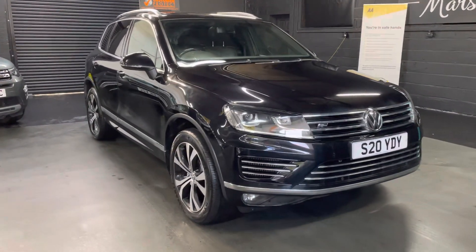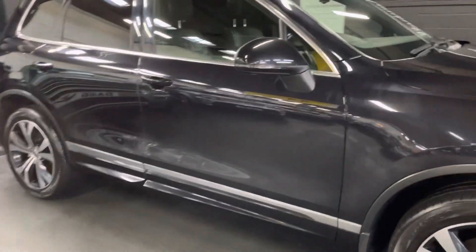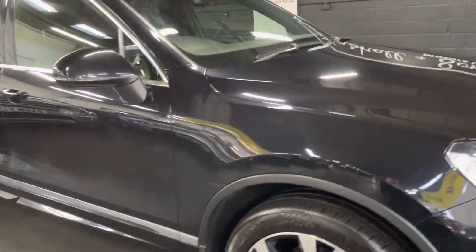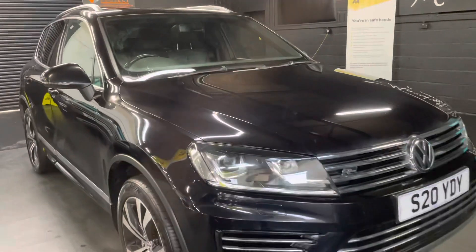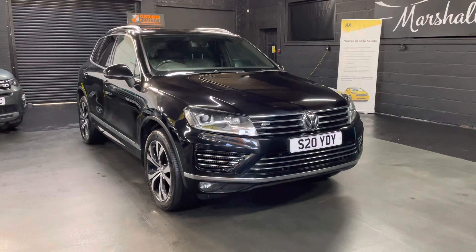It is a cold morning, so there's a bit of condensation on the car. If any of the pictures show condensation and you're worried about it, just give us a call and we can run you through the condition. But it is in lovely condition — I can reassure you with that. Enjoy the rest of your day, many thanks.